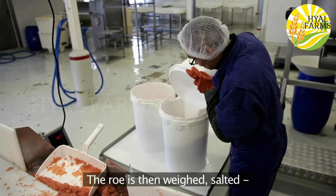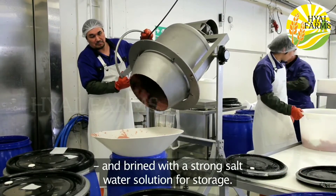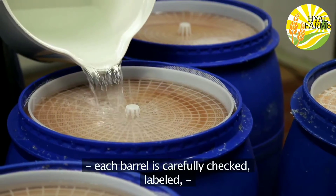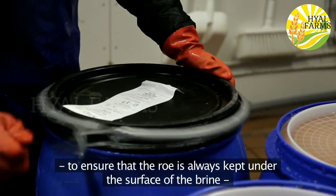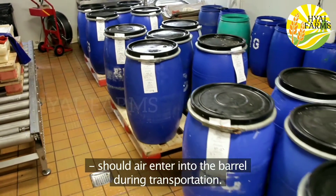The roe is then weighed, salted, and brined with a strong salt water solution for storage. Before finally closing the barrels, each barrel is carefully checked, labelled, topped with brine, and a grate is placed on top to ensure that the roe is always kept under the surface of the brine should air enter into the barrel during transportation.